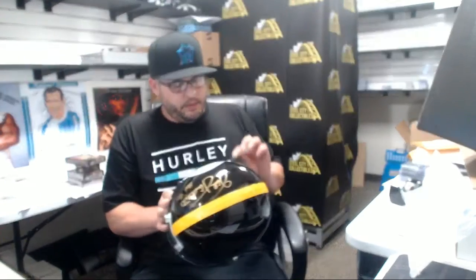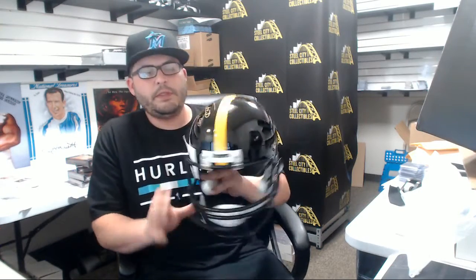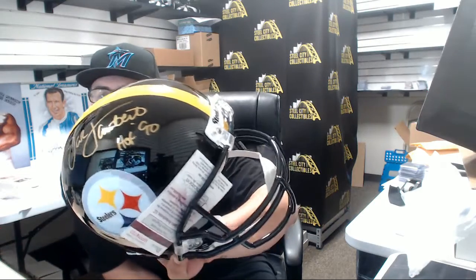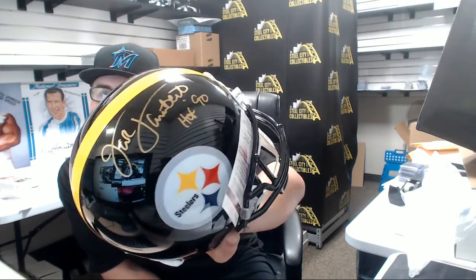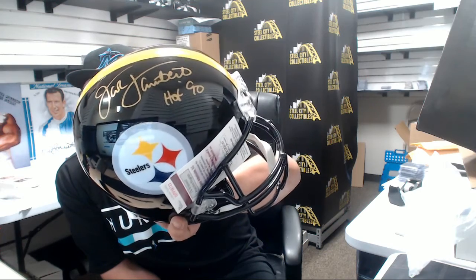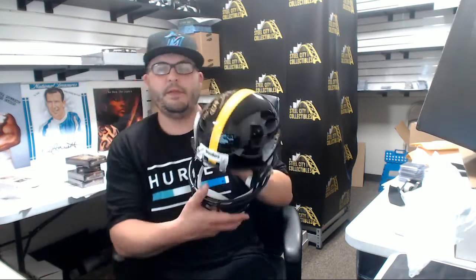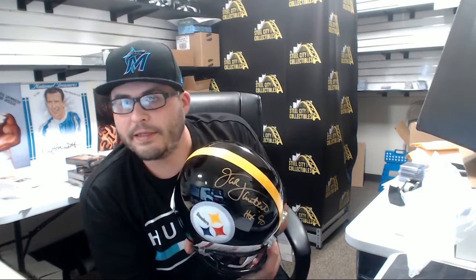JSA COA. Jack Lambert, Hall of Fame 1990. Nice, bold gold signature. Jack Lambert. Dope helmet. That's nasty. Hall of Fame 1990, Jack Lambert. Nice hit Brent.